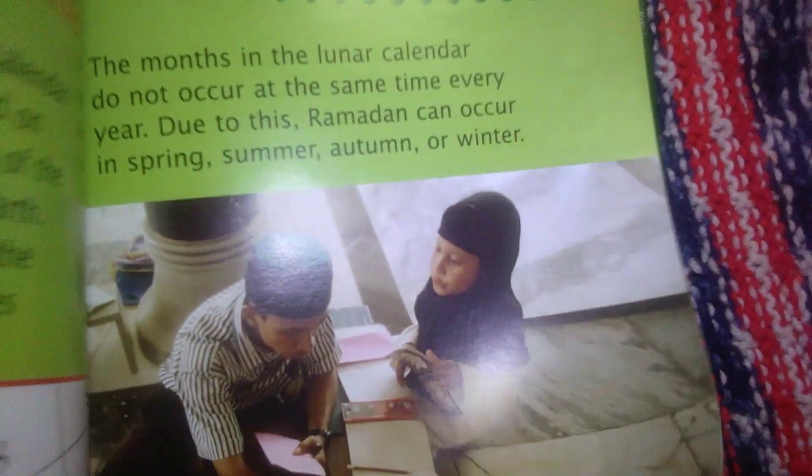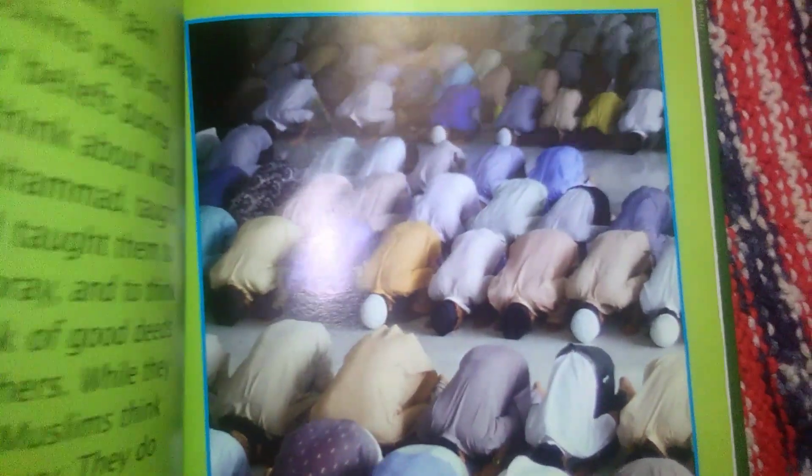Towards the end of March it is the start of Ramadan, so we'll be reading that as well. It goes over what Ramadan is, talks about fasting, talks about their praying, and the Quran.